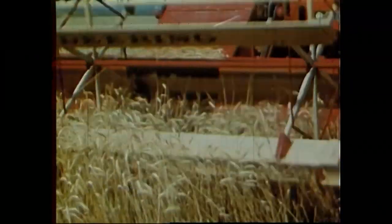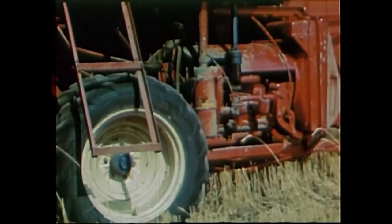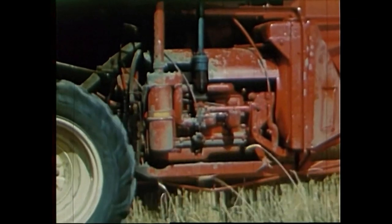To propel the combine and for cutting and threshing under all conditions, the heavy-duty six-cylinder engine provides steady, full power with plenty of reserve.